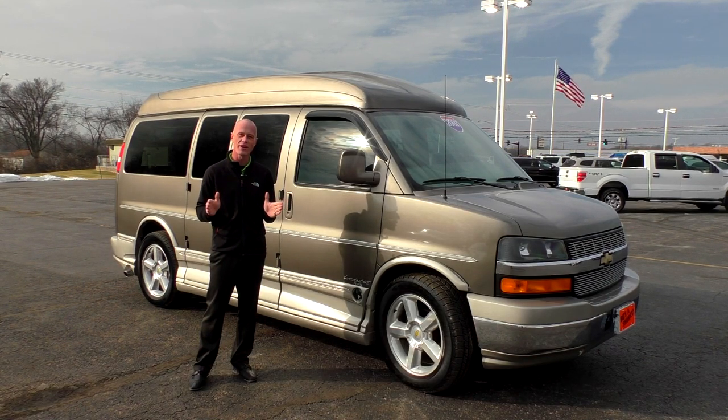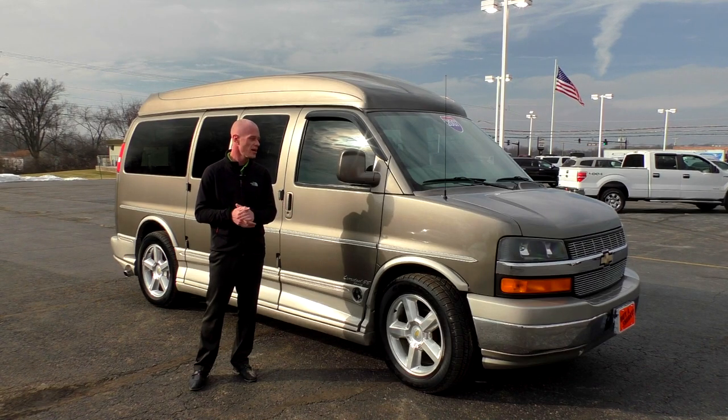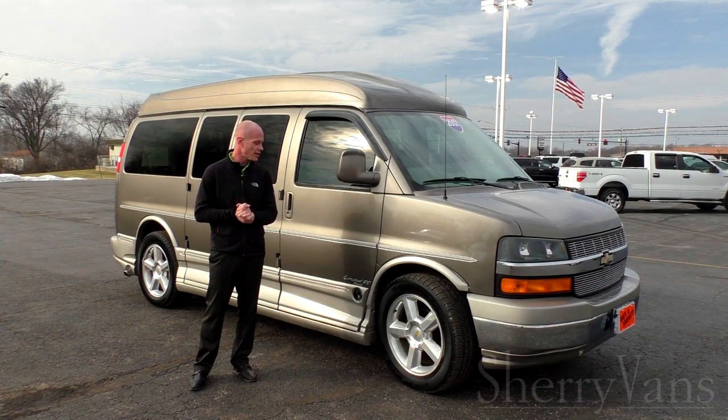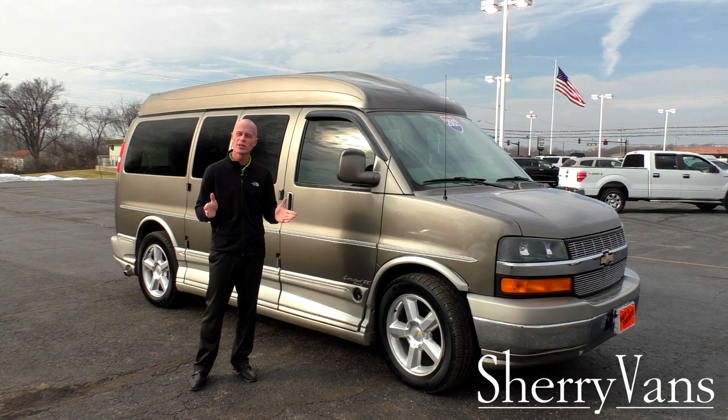This particular van is an all-wheel drive, and I get really excited about these because they're really hard to find and extremely rare. This particular van only has 70,000 miles on it.